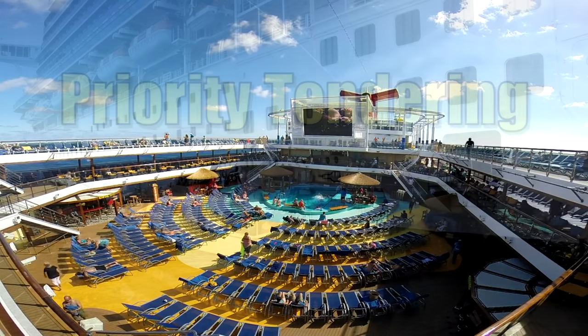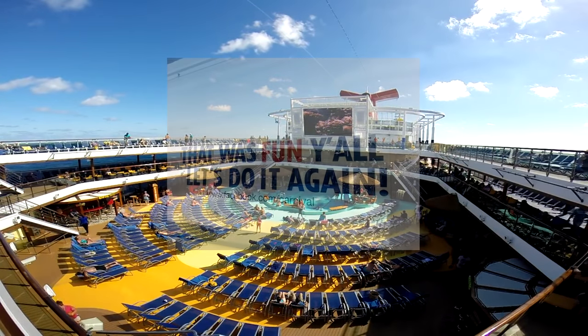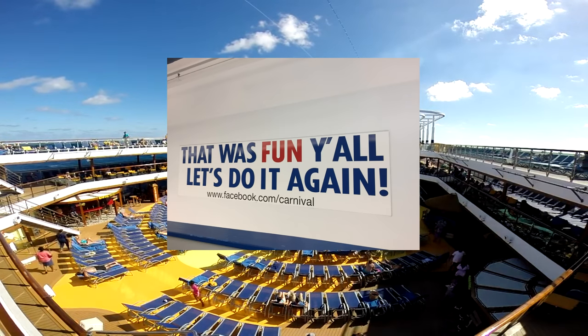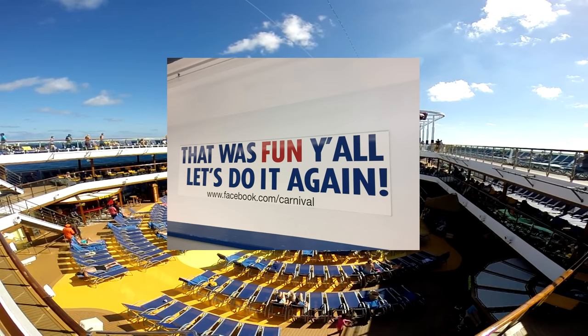If you've traveled Carnival before, you know that in some ports the ship doesn't pull directly to the dock and you have to take a tender — a smaller boat — to get ashore. With Faster to the Fun, you get priority tendering with a much shorter dedicated line. Also on the last day, you get a disembarkation choice: you can choose to get off the ship much earlier than everyone else, or wait and get off last — the flexibility is the great part.